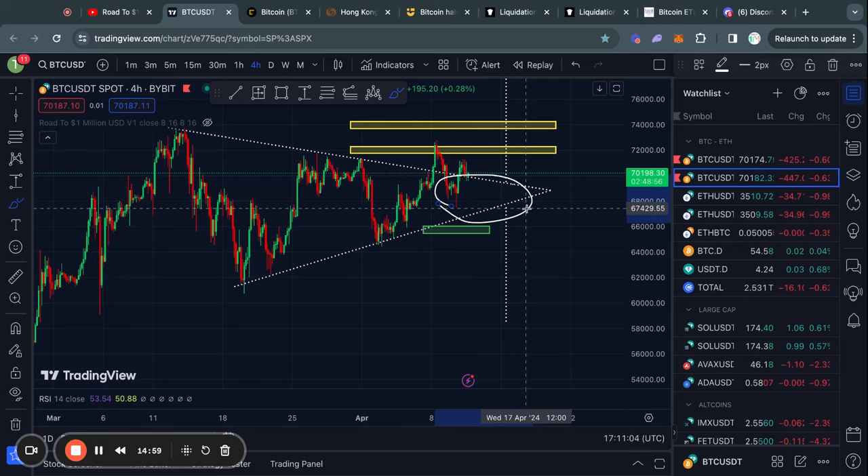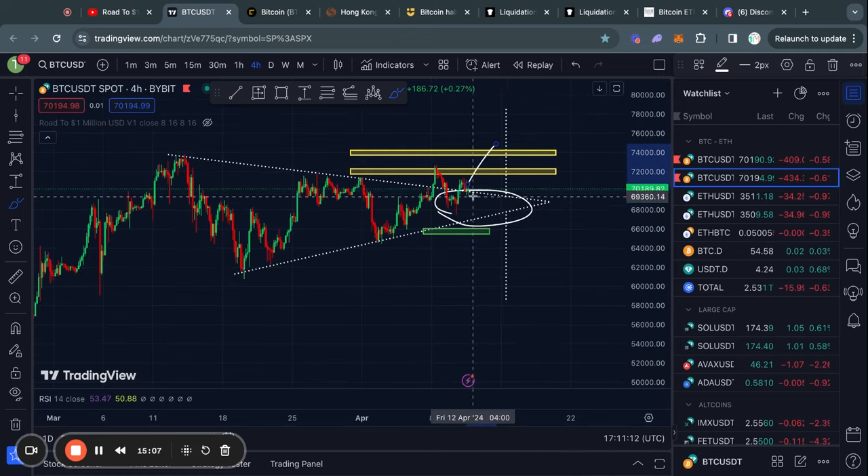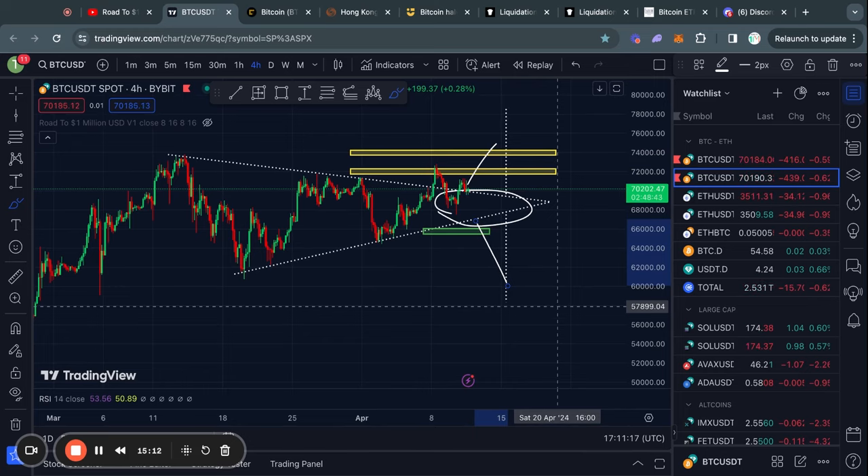As I have been saying over my last couple of videos, as long as we're basically still trading inside of this triangle pattern, I think the amount of interest in the Bitcoin ETFs will be relatively low. At some point we will break out either to the upside or to the downside, in which case I expect a lot of volatility and a lot of volume to come back into the markets.